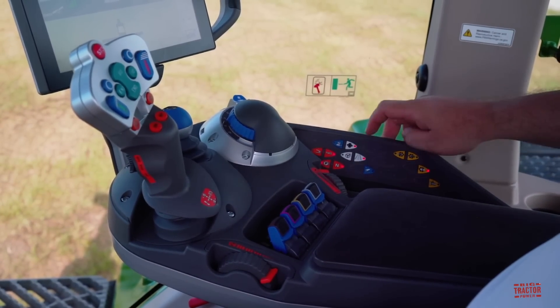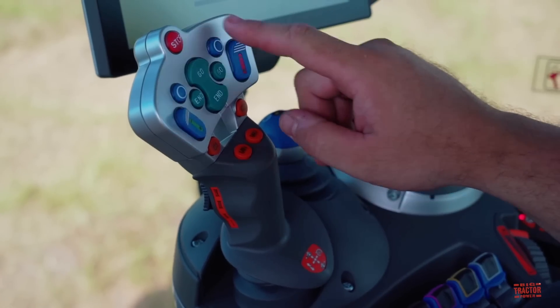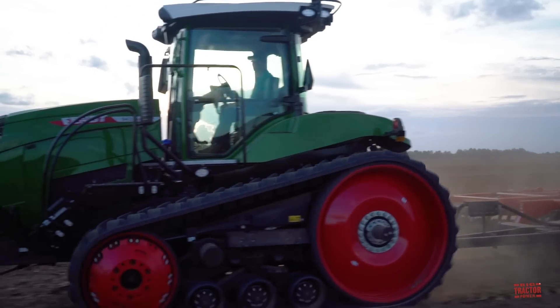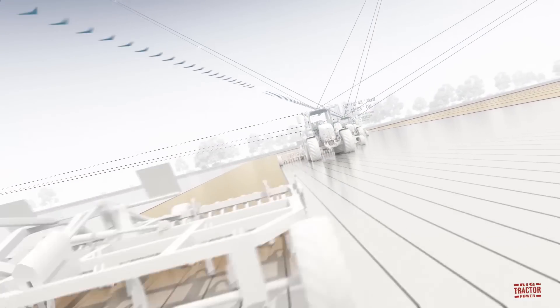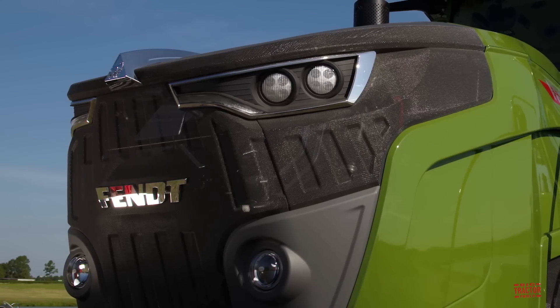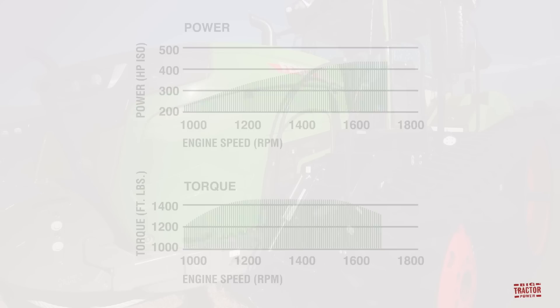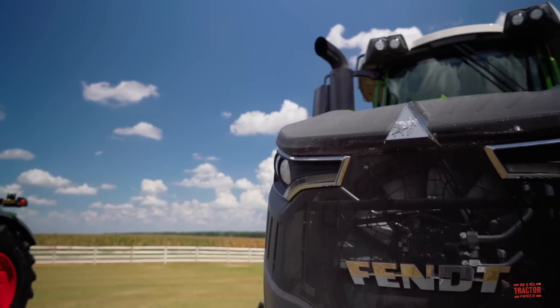Color-coding from other Fendt tractor models is maintained on the armrest controls of this tractor — features are color-coded by function. For example, blue is used for hydraulics and orange for powertrain, enabling a more intuitive user experience. You can monitor and manage the Fendt 900 Vario MT remotely through the Fendt Connect telematic system. The 900 Vario MT series features the proven AGCO Power 9.8-liter Tier 4 Final engine, designed with a low engine speed concept producing high torque at low RPMs for low fuel consumption and quiet operation.